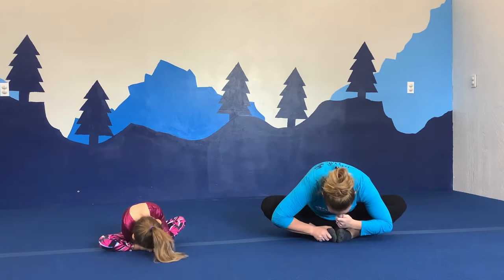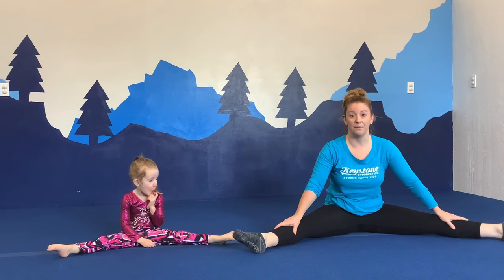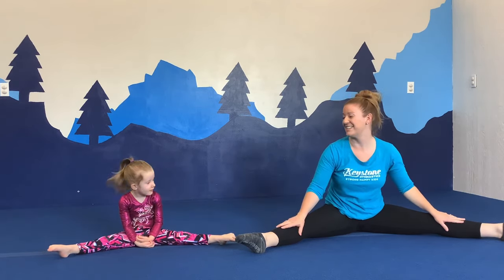Those are some stinky toes. Let's hold our breath — one, two, three. And back up. Good job. Now we're going to spread our legs apart. This is called our straddle stretch. We're going to do a fun song today to help us stretch. Before we do our song, make sure your legs are straight and your toes are pointed. This is called our monkey legs. Good job.